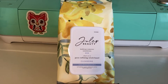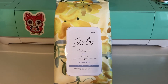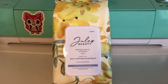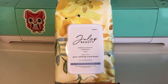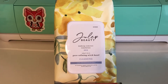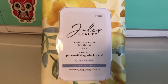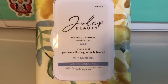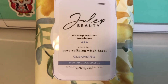Our final product is the Julep Makeup Remover Towelettes — two-in-one wipes that gently remove makeup and impurities while refining pores and toning skin with witch hazel, glycerin, and olive oil. Swipe across skin to gently remove all makeup, even waterproof mascara, without tugging or pulling. No need to rinse; suitable for all skin types, especially oily and acne-prone. They are 100% biodegradable. MSRP is $20 and this is a new launch from Julep Beauty.